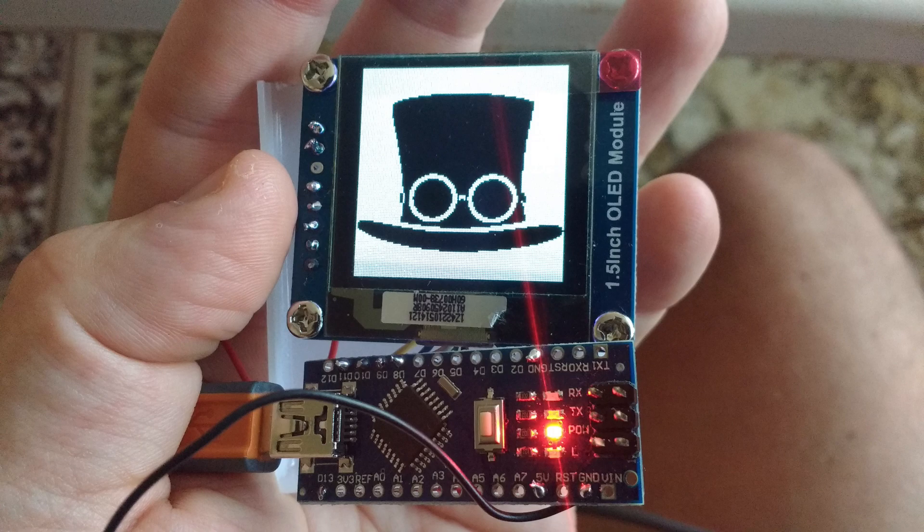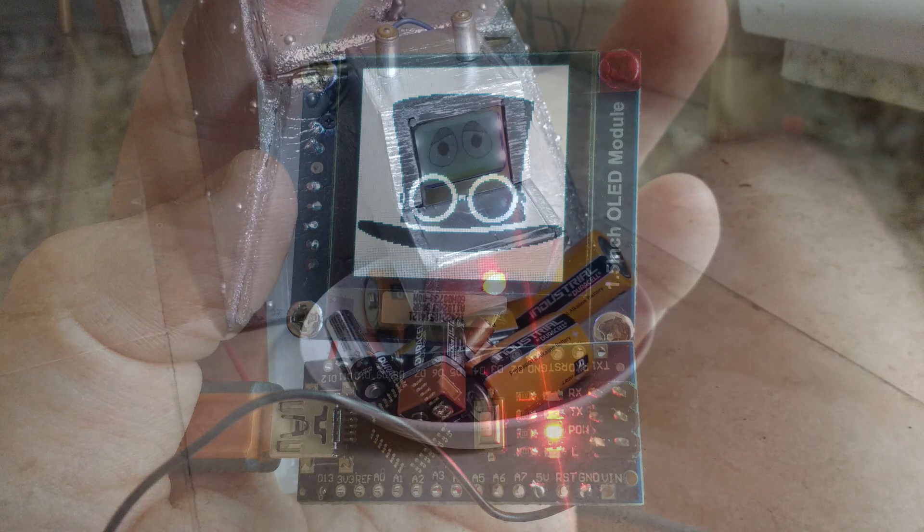I don't really consider myself a creative person. I'm just an electronics engineer - I thought at the Steampunk Festival, what can I do? I'm not an artistic person. I thought, well, I can build inventions and robots and things. And it came from there.